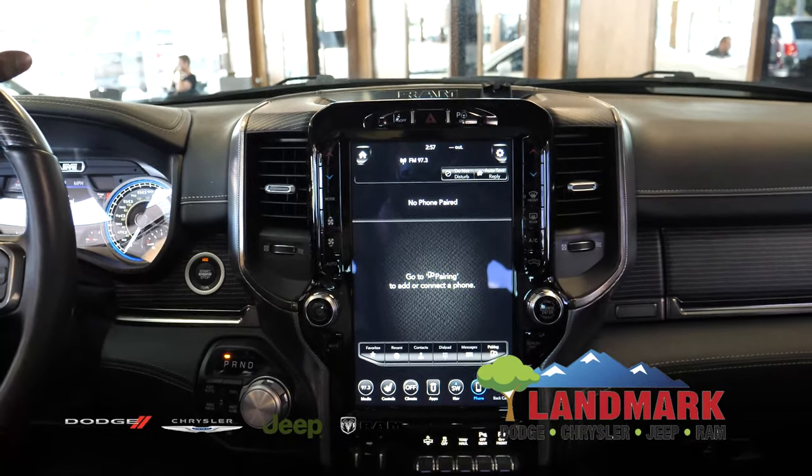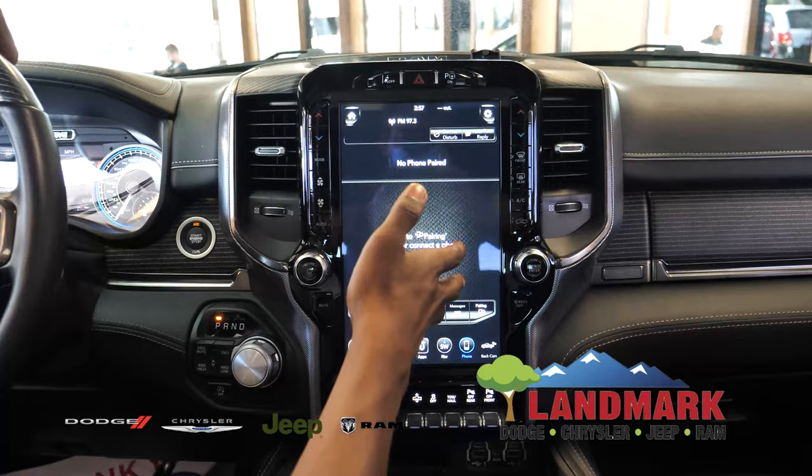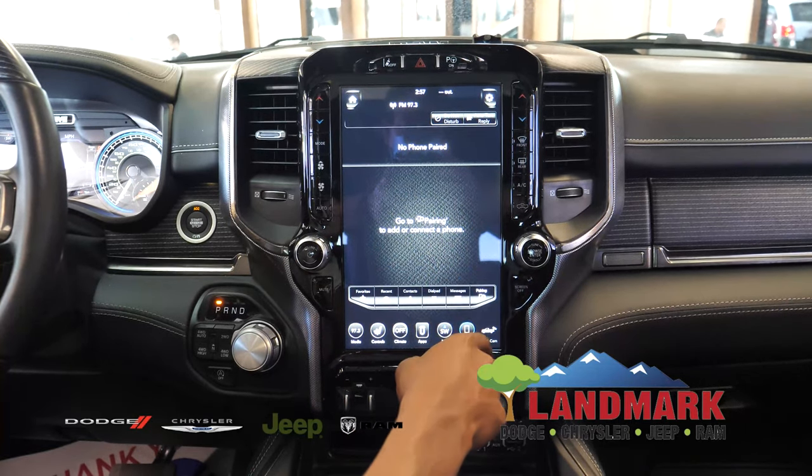You're going to have your Bluetooth screen, where you'll be able to have your Bluetooth controls, your dial pad. You'll also be able to see your messages and talk to your vehicle with voice recognition to send messages just by talking.